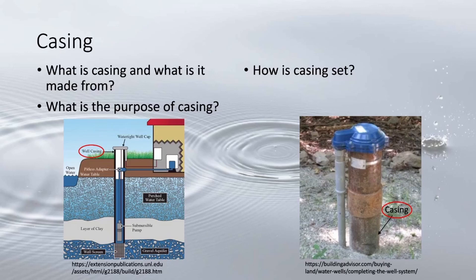Threading refers to the machined ridges on the ends of the casing — much like a bolt and nut — that allow the sections to be fastened together. PVC plastic is generally threaded and/or glued together. Casing can be placed during or after forming the borehole.